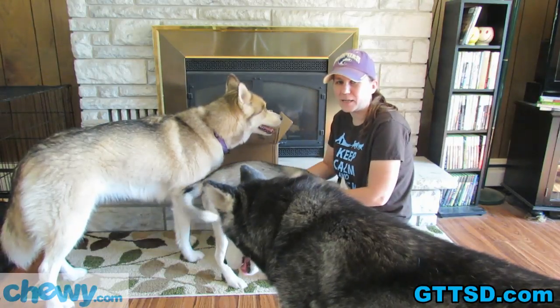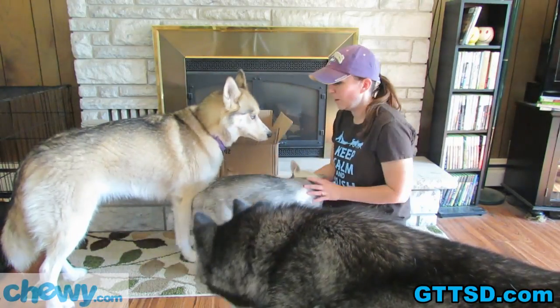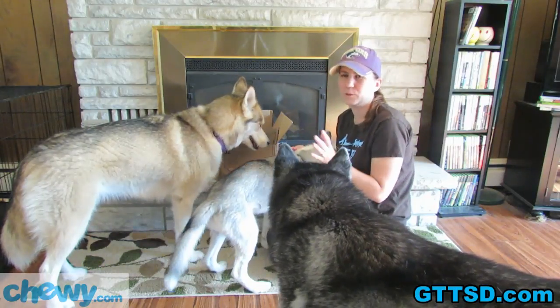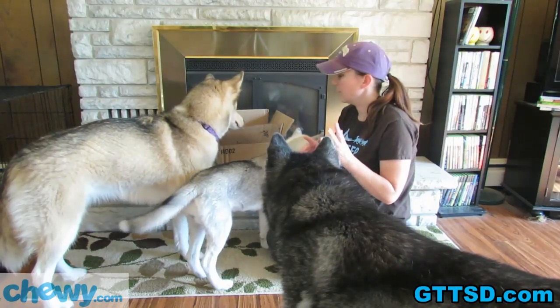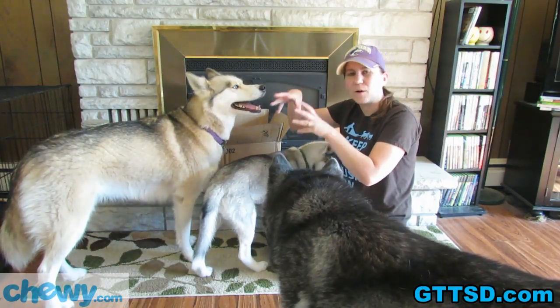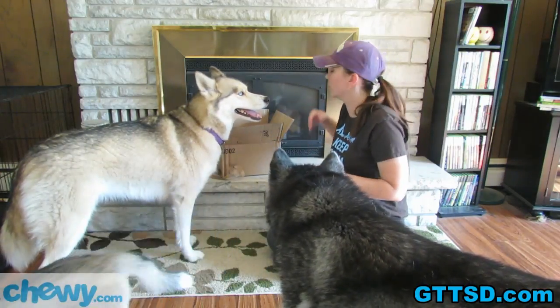Today we got a box of stuff from Chewy.com for the girls to review. If you guys have never been to Chewy.com, it's a really cool website where you can order all kinds of treats and pet stuff. You can set it up on auto ship where they'll automatically send it to you once a month, which is kind of cool.